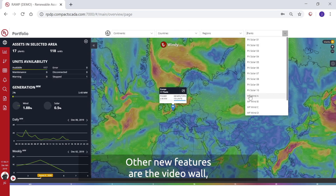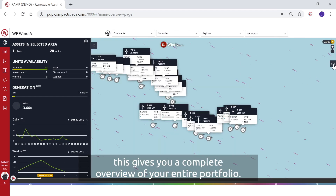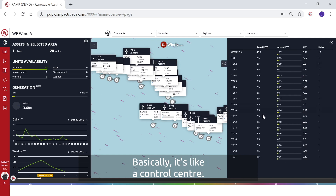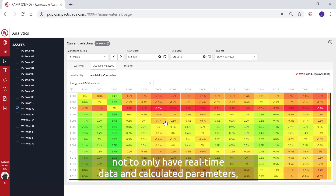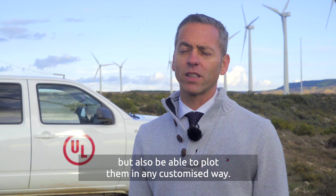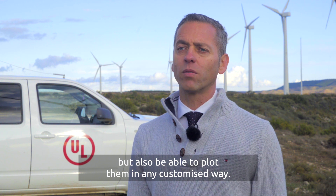Among new features will be the video wall, which gives you a complete overview of your entire portfolio — basically like a control centre. There is also an online monitoring feature giving you the possibility not only to have real-time data and calculated parameters, but also to plot them in any way the customer chooses.